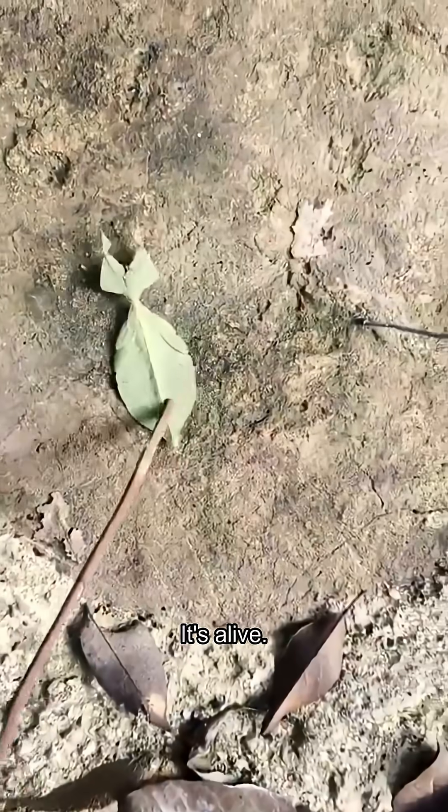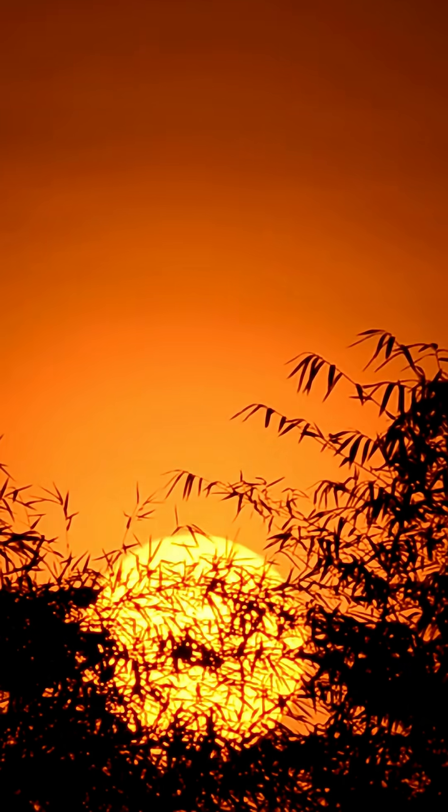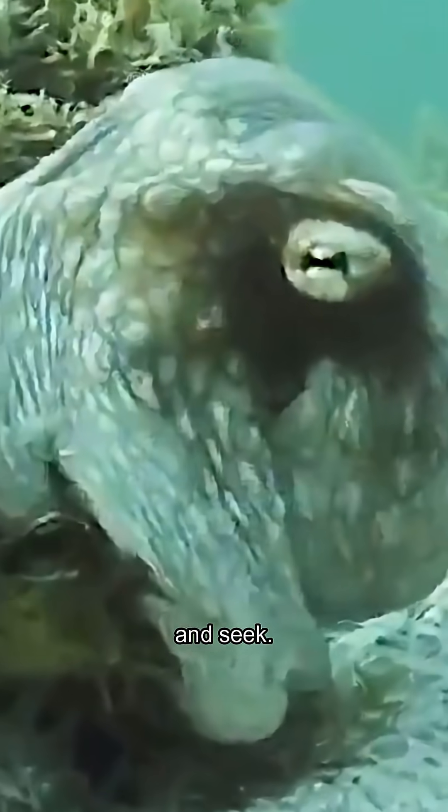This isn't a leaf — it's alive, and it's called a leaf insect. Deep in the jungle, sneaky creatures blend into their surroundings. In oceans, masters of disguise play hide-and-seek.